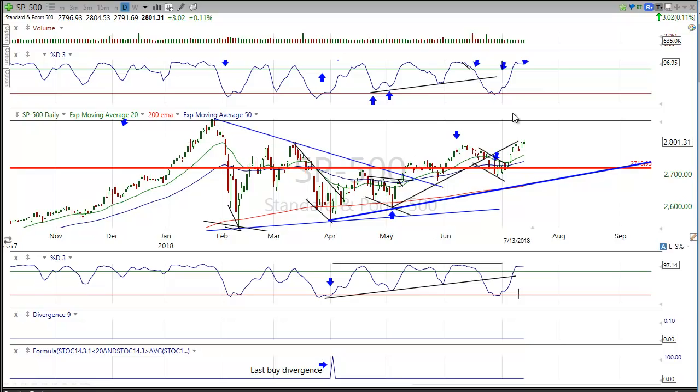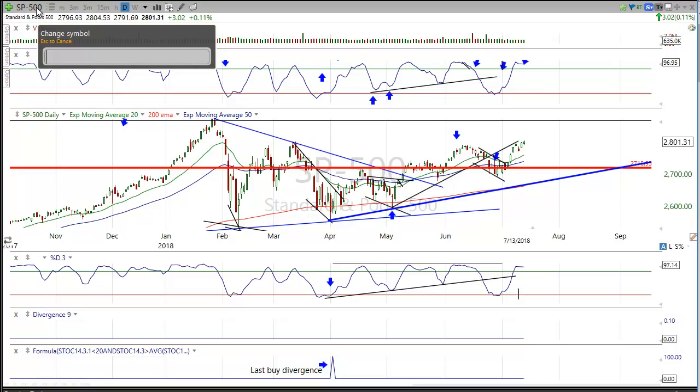The market is already pricing in this good news. When we get to the highs, people are going to think it's clear blue skies ahead and nothing could hurt us — we're breaking out to all-time highs. That is the time to be most concerned about a pullback and a correction. My guess and my call: we make it to the highs. I also think tech is probably going to be one of the sectors that gives us a problem.